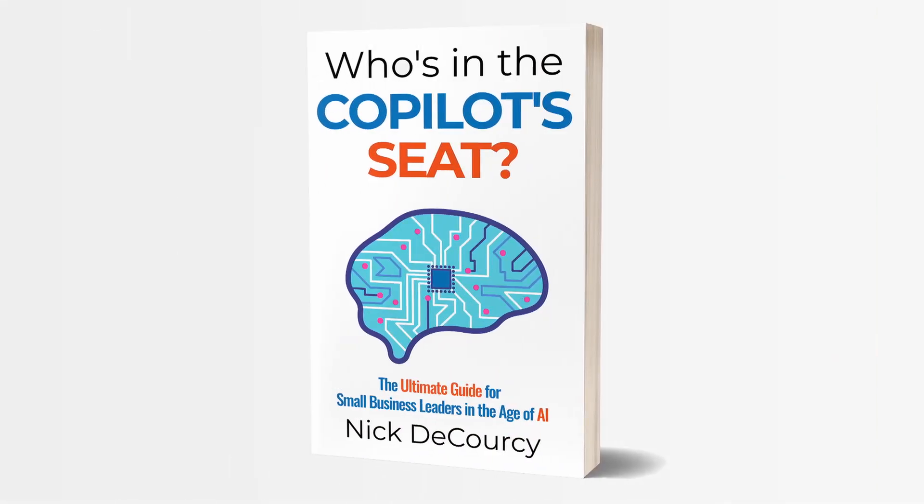My name is Nick DiCorsi. I'm the owner of Bright Ideas Agency, a digital transformation consulting company focused on the needs of smaller businesses. I'm also the author of Who's in the Copilot Seat, a guidebook for small and medium-sized business leaders on how to adopt AI technology.